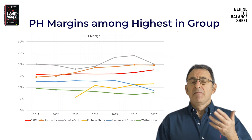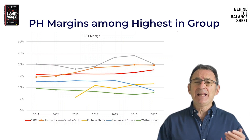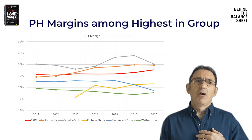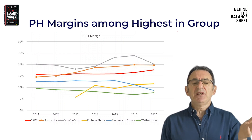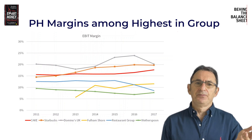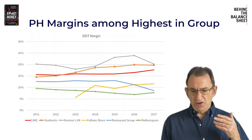Fulham Shore, companies which have pubs with all-day dining or pizza restaurants or a restaurant chain in the case of Restaurant Group — you can see that Patisserie Holdings has got a much, much higher margin, and its margins are much closer to those of Starbucks.